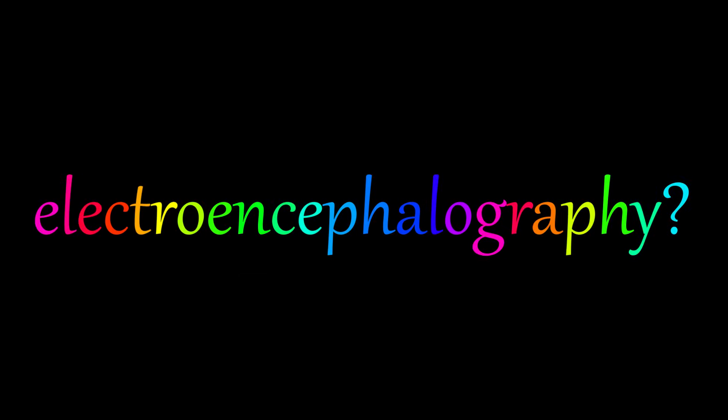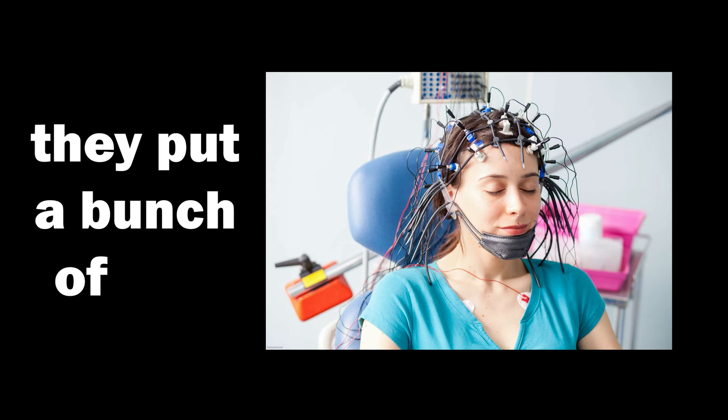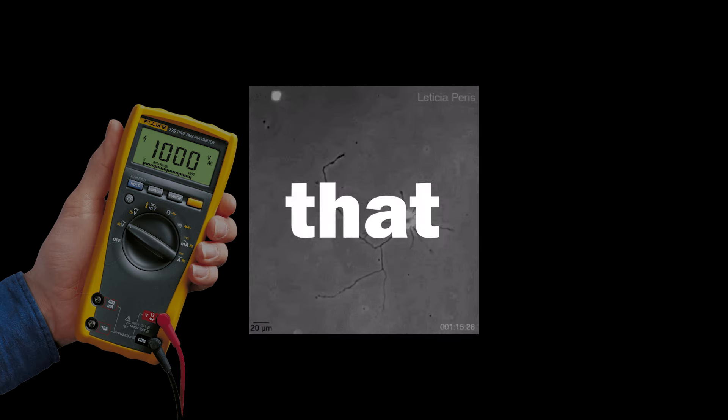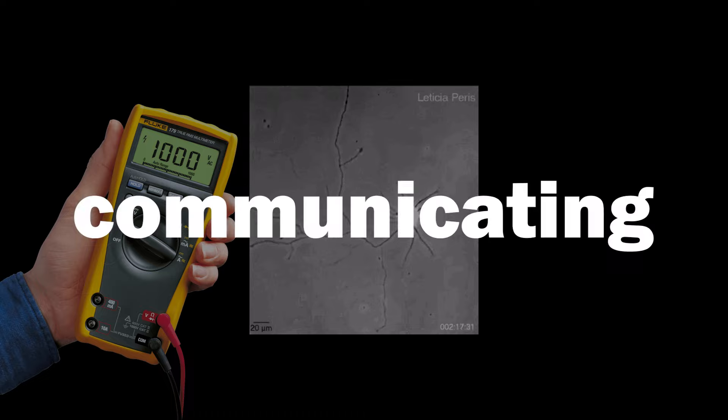First: Electroencephalography. This method is like putting a bunch of tiny sensors on your head to listen to the whispers of your brain, and the sensors pick up the electrical signals that your brain cells make when they are communicating.